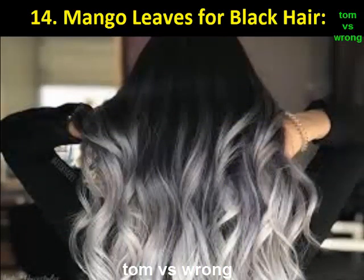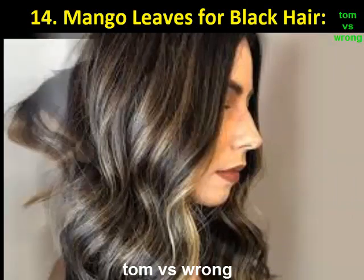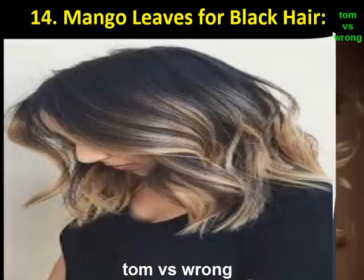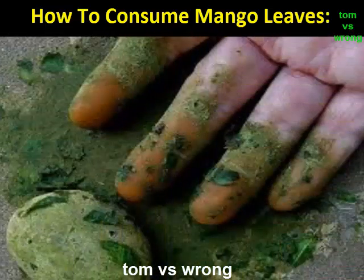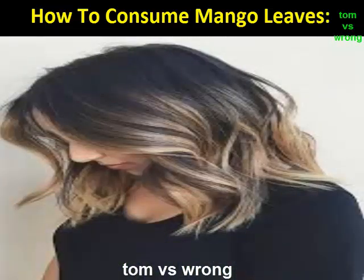Benefit 14: Mango leaves for black hair. Are you tired of using chemical dyes that damage your hair? Mango leaves offer a natural solution. The flavonoids present in the mango leaves have the ability to color hair black naturally without any chemicals. To use: take some tender or fresh mango leaves and make a paste. Add water if required to make a thick paste, apply it on the hair, and wash after around 15 minutes.